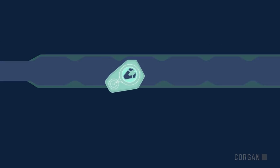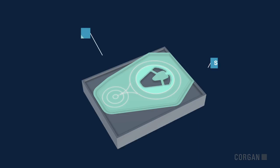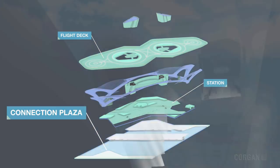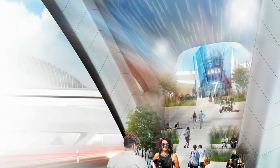A modular system, the Skyport can be adapted anywhere for convenient access and is comprised of multiple components. The Connection Plaza is the main entrance and anchors the Skyport to an existing highway network.